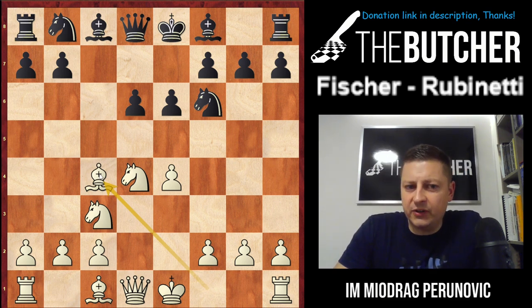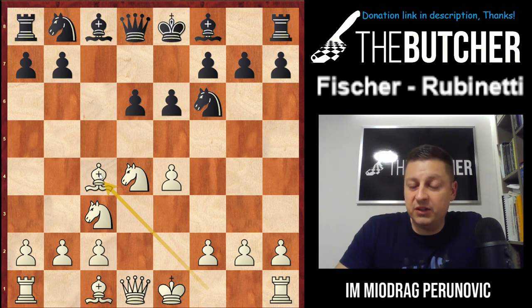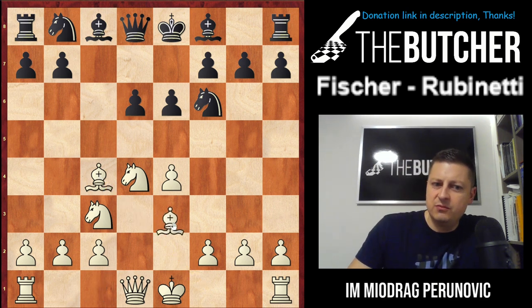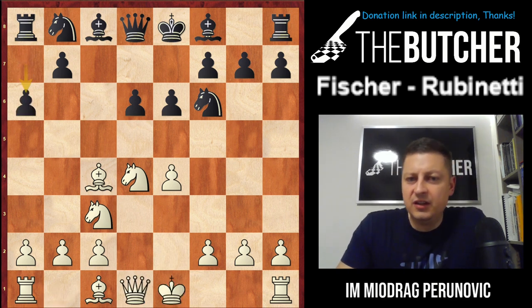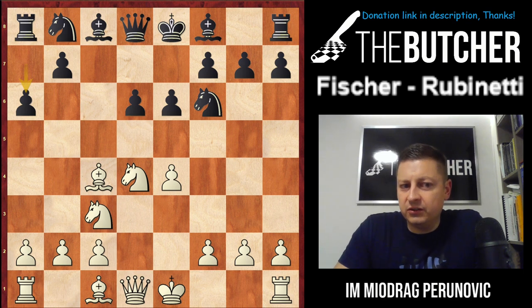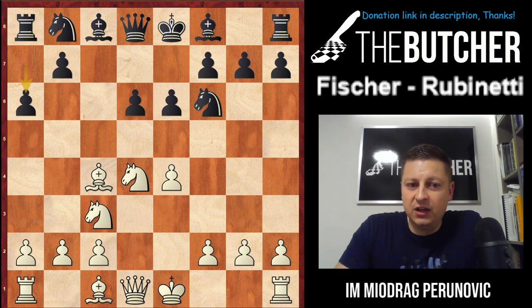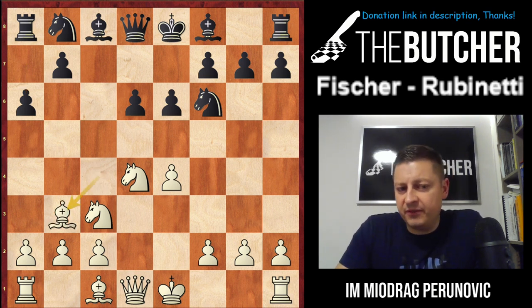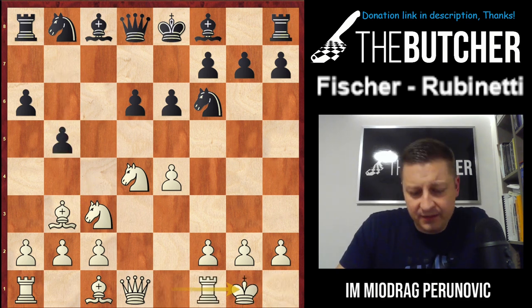Bc4 can possibly transpose into the Sozin variation if Black goes for a6, but in many of these variations it can also transpose into the Velimirovic Attack — where you play Be3, Qe2, and long castle. Here that wasn't the case, because Black went for a6, and we have the Sozin variation against the Scheveningen Defense — considered to be very popular, though not so much anymore. After Bb3, preventively moving the bishop away from b5, Black castled.